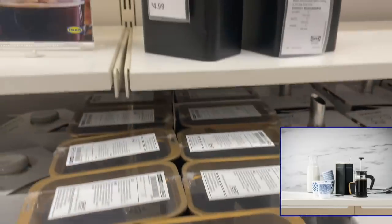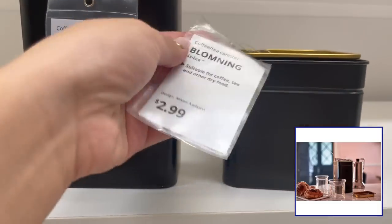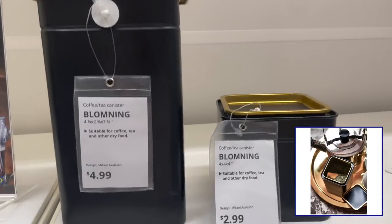These black canisters are great for putting tea and coffee. I've also used them — I got a few of these for my pantry and absolutely love them. The metal tin with lid seals the content inside from air and light so it won't ruin the aromas and taste.